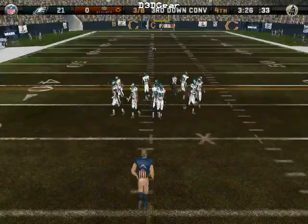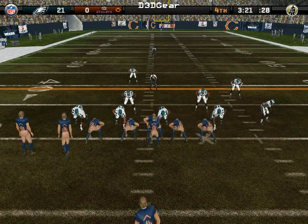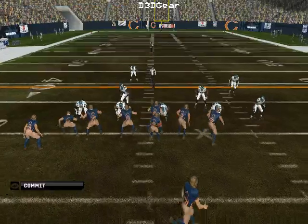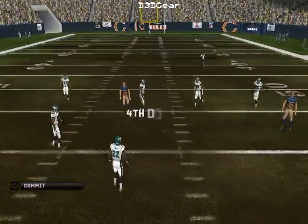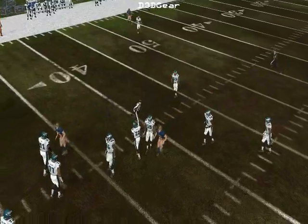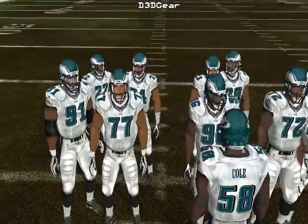They dug themselves into a hole here — a long third down situation. The visiting team comes out in a nickel package. Rosen — almost on a seven; Cole had his hands on it, was invisible out there, wasn't even seen. That's a break for the offense.